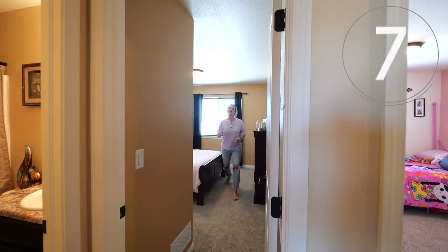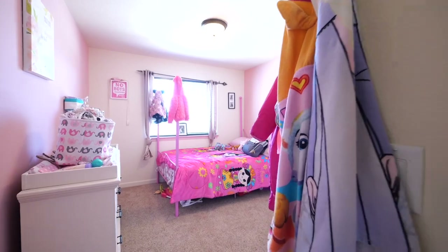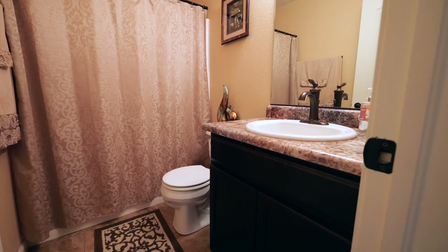Number seven: two spacious bedrooms on the same level as the master, and a bathroom that has a tiled floor and a taller vanity. Number eight: almost every single window in this home has blinds — we all know how expensive blinds can be.